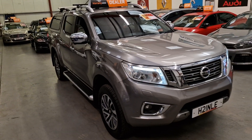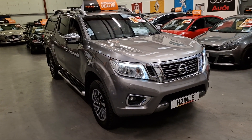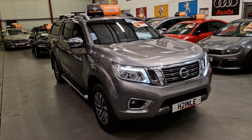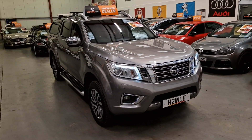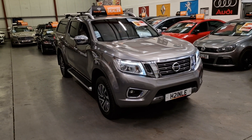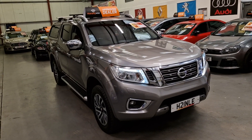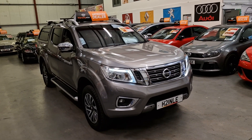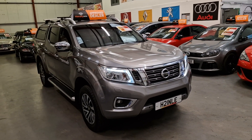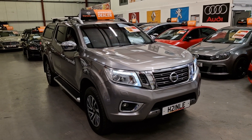This is priced at £14,995 with no VAT, so the price you see is the price you pay. The 16-plate pickup is quite rare to find with no VAT. So there we have it — £14,995 for the Nissan Navara Tekna on a 16-plate. The private registration plate is not included — that is coming off and going back on the original plate. It's going live on our website now.